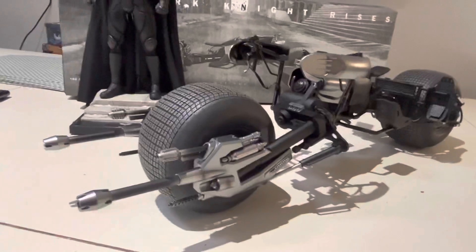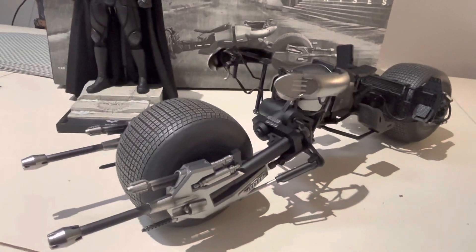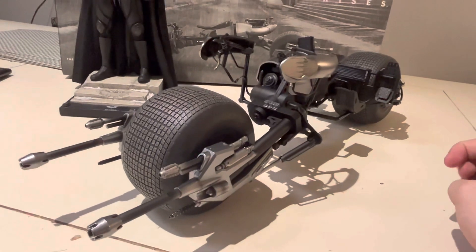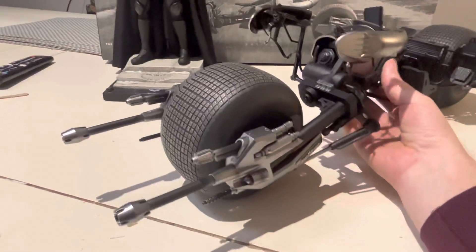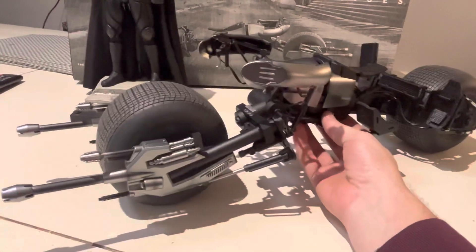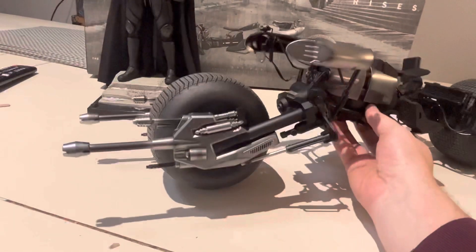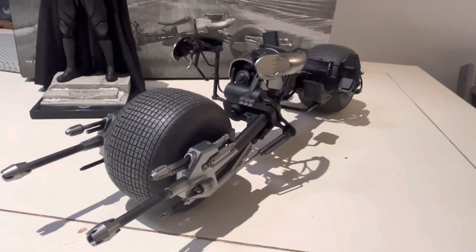It's a really good vehicle. It's hard to get 1:6 scale vehicles — they're just so big and so hard to manufacture, assemble, pack, and ship because of the size. I don't think these are things that companies like Hot Toys look at to make most of their profits — I'd say most of that comes from their figures, and these are more just to please some of their fans. My feeling is that these won't be around for much longer and they won't produce them again.